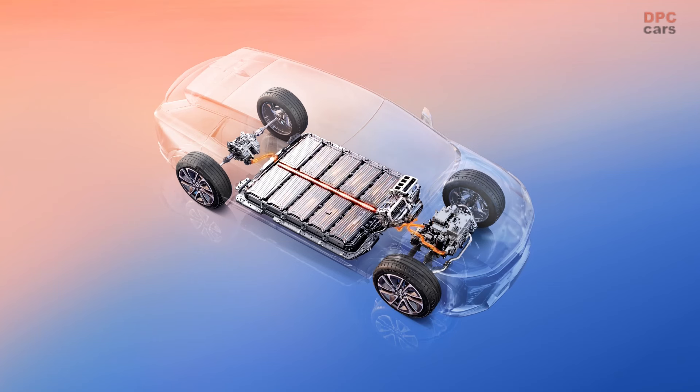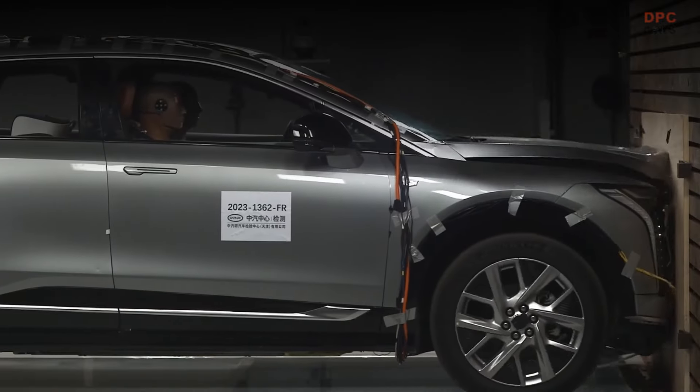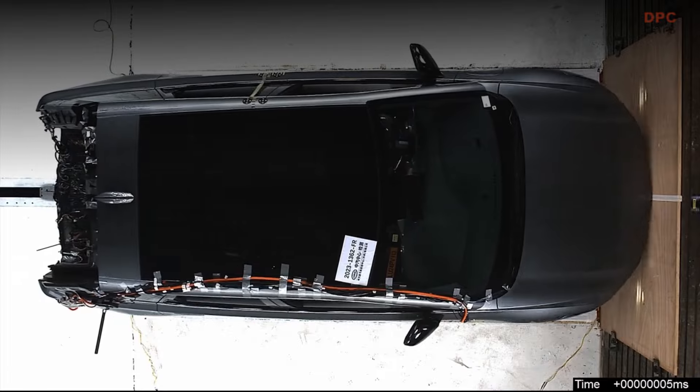Performance-wise, the standard version is equipped with a front-mounted electric motor delivering 241 horsepower, achieving 0 to 62 miles per hour in 7 seconds. It boasts a 68.4 kilowatt-hour battery pack that promises up to 333 miles on a single charge.